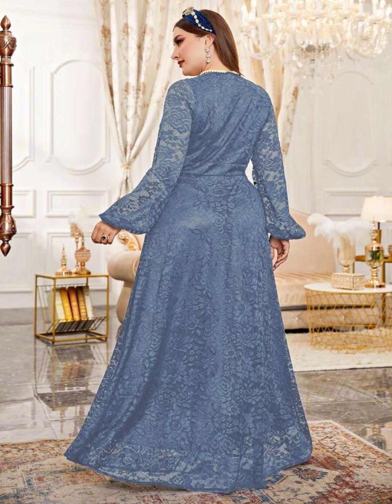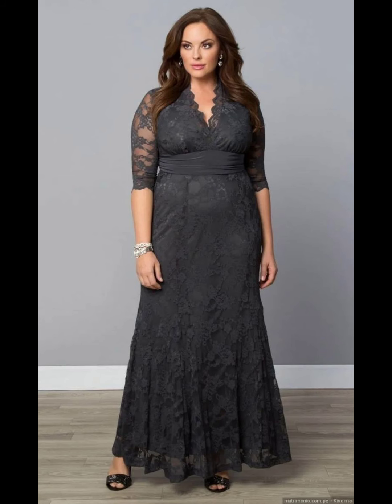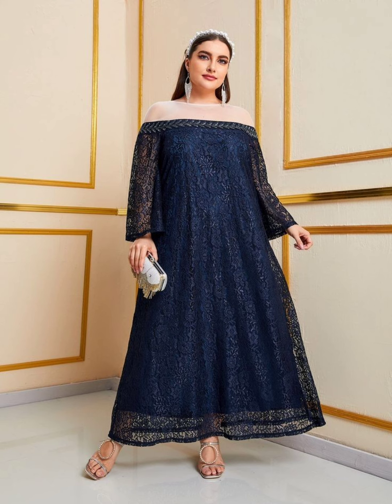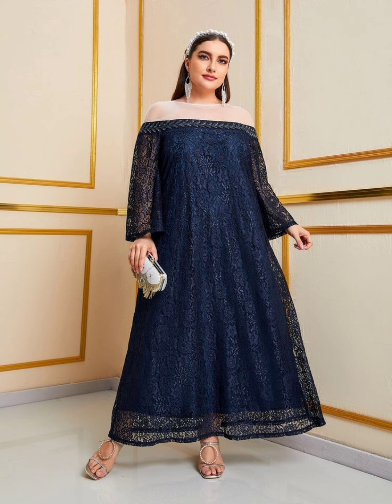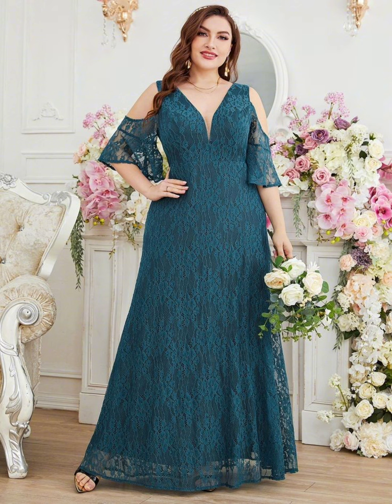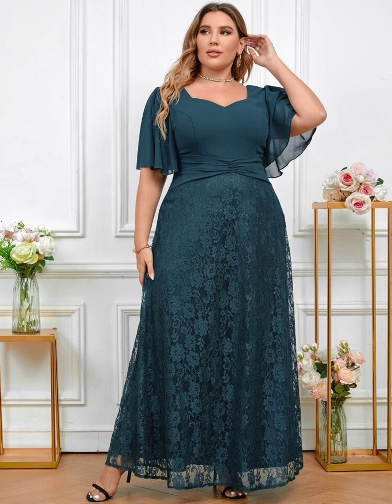Don't forget to give your precious feedback in the comment section and please tell me which type of dresses you want to see in my next videos. Guys, I only show you these dresses — I'm not selling these dresses. You can buy these dresses from online stores or different shops. I'm only showing you these dresses and making this video to give you ideas of the latest and trendy dress designs.